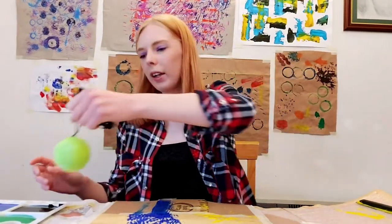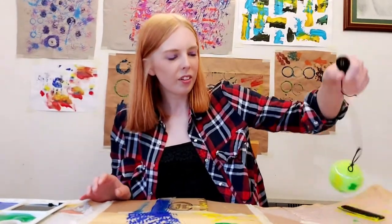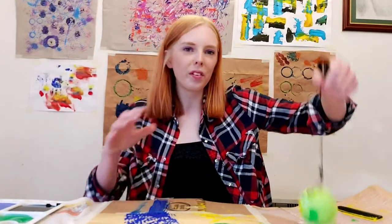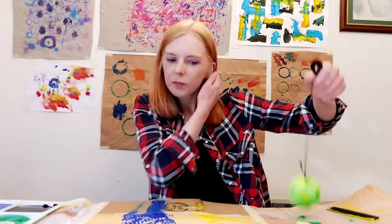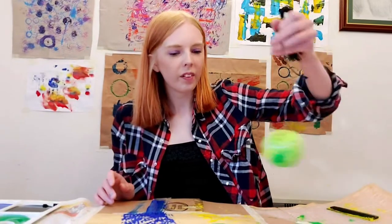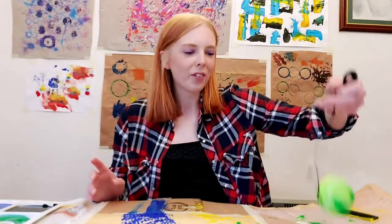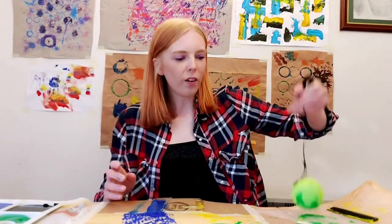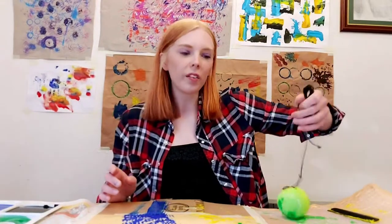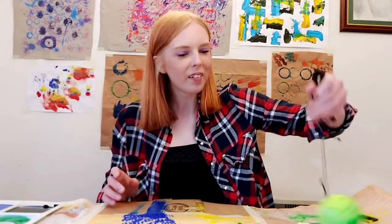I've also got a little tennis ball on some string — I'm just going to bounce it into the paint and then bounce it on the surface. As you can see, gradually over time all the colours start to mix together. This idea of layering means the work develops as we progress through the activity, applying more objects and creating different textures. Think about different colours you can use as well.